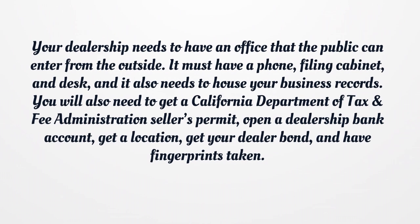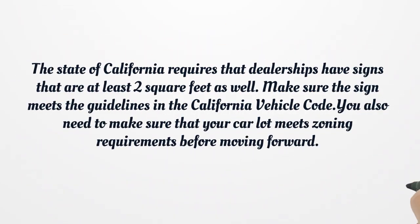You will also need to get a California Department of Tax and Fee Administration seller's permit. Open a dealership bank account, get a location, get your dealer bond, and have fingerprints taken. The state of California requires that dealerships have signs that are at least two square feet as well. Make sure the sign meets the guidelines in the California Vehicle Code. You also need to make sure that your car lot meets zoning requirements before moving forward.